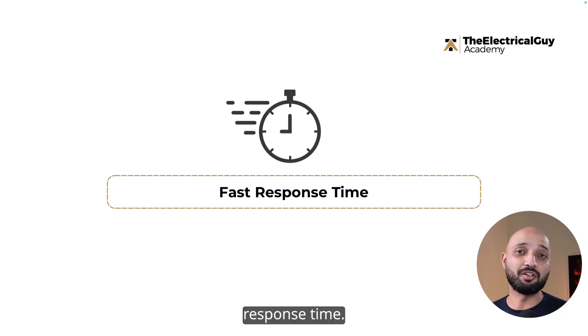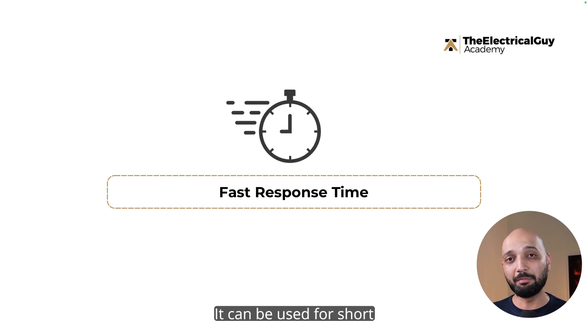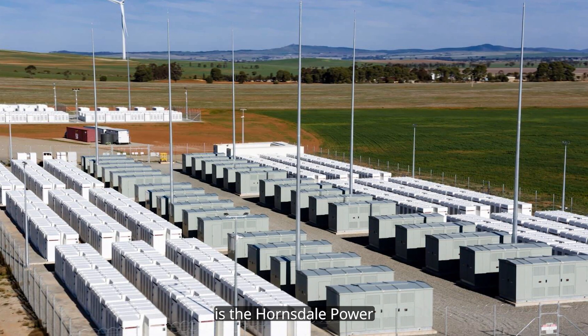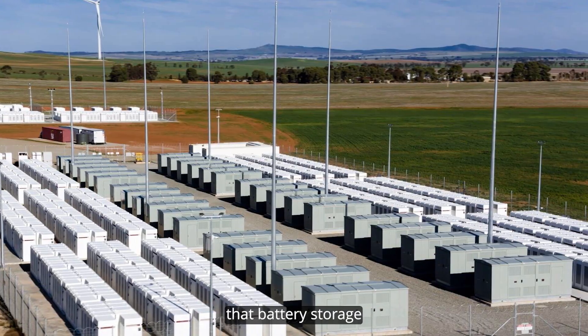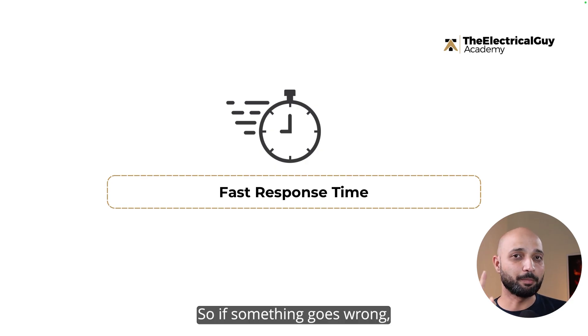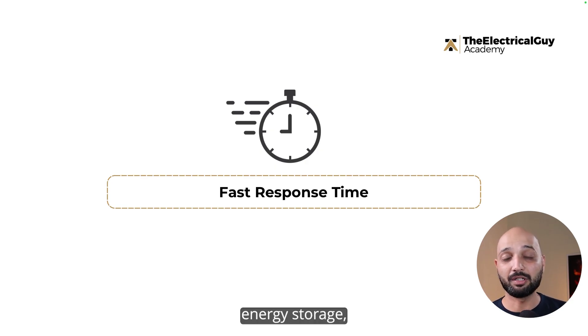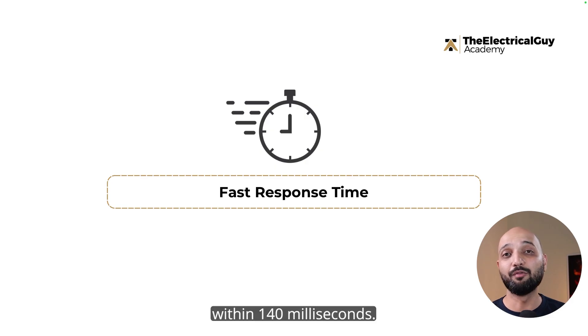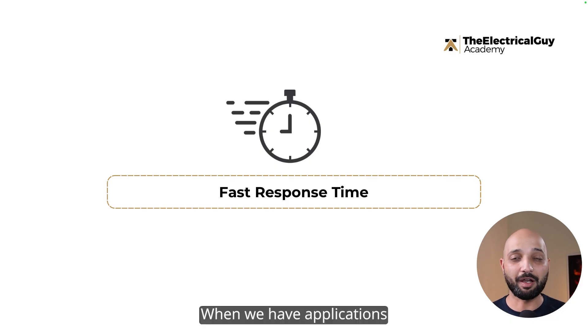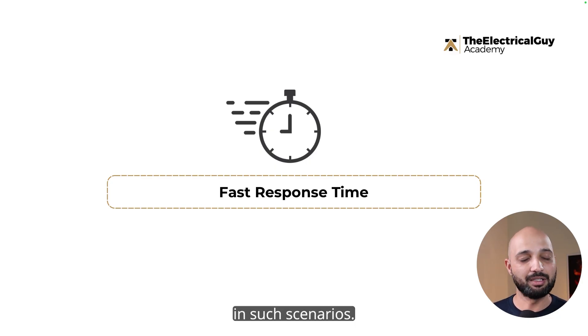Battery storage also has a faster response time, making it useful for both short and long duration storage. One ideal example is the Hansdal Power Reserve in South Australia, which can reportedly respond within 140 milliseconds. If something goes wrong and you need output from the battery energy storage, it will be available to the grid within 140 milliseconds — which is really, really fast. This fast response time is critical for applications like frequency control, frequency support, and voltage balancing.